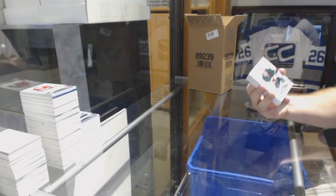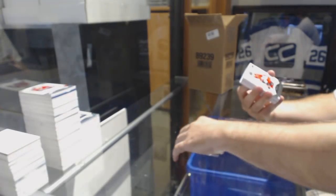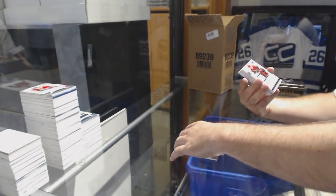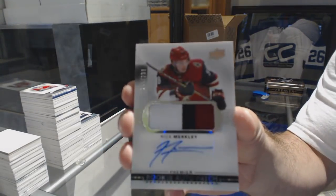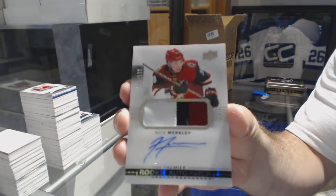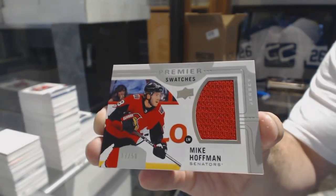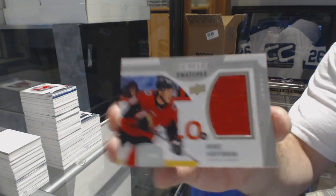We've got number 249, Devin Dubnik. $3.99, Philip Schlappick. We've got for the Coyotes, $2.99, three-color Rookie Patch Auto, Nick Merkley. Great swatches so far. Premier Swatches, number 250, Mike Hoffman.